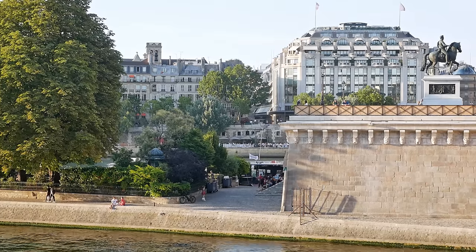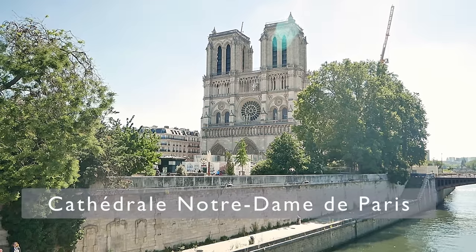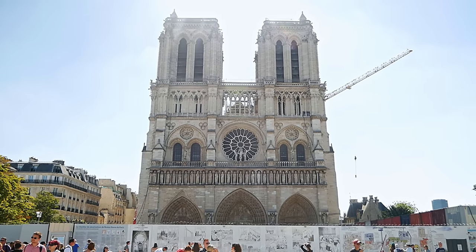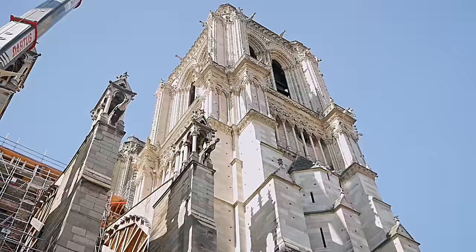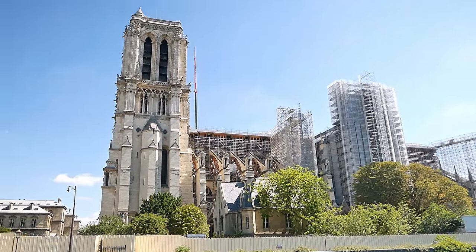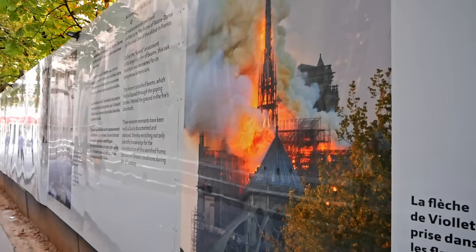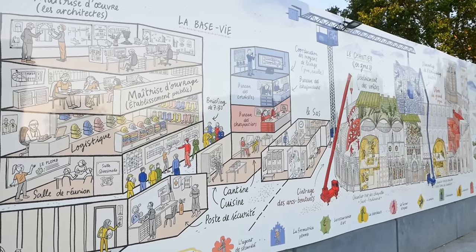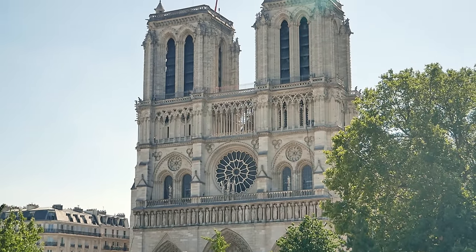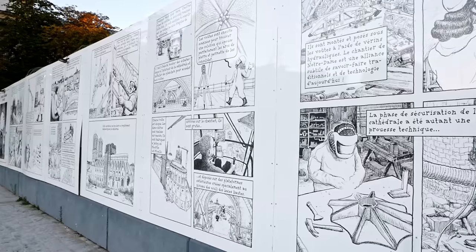Now because we were so close to the Notre Dame Cathedral it only made sense that it should be the next stop on our trip. The Notre Dame was originally completed back in the year 1260 and it is a stunning example of French Gothic architecture. But sadly because of a fire that severely damaged the cathedral back in 2019, Notre Dame is temporarily closed until 2024. But you can still get some glimpses of the church from the outside and there are some informative displays where you can learn about the fire and the restoration work that is being done.